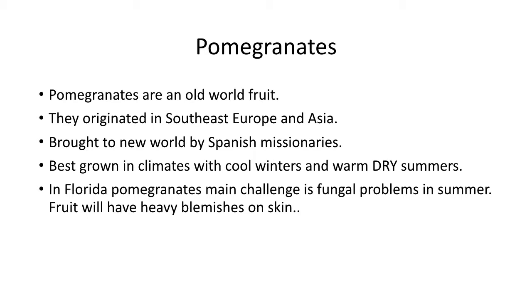In Florida, pomegranates' main challenge is fungal problems in the summer. The leaves and the fruit can be heavily blemished on the skins. It's not something where you're going to grow that beautiful red pomegranate that you see at the grocery store. When it ripens here, it's kind of a muddled red, orange, green gobbledygook. But the arils — the little pieces of fruit — are bright, crimson red. So you still get the same fruit.